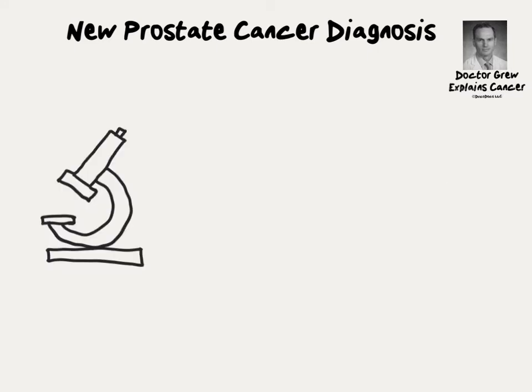Most new prostate cancers are discovered after an abnormal finding on a simple blood test called PSA. PSA is a chemical that's normally found in the blood. It can be made by the prostate gland but it also can be made by prostate cancer cells. If your doctor is concerned about a rise in PSA he may recommend a biopsy. After biopsy the small pieces of the prostate gland are sent to the lab to look for cancer.